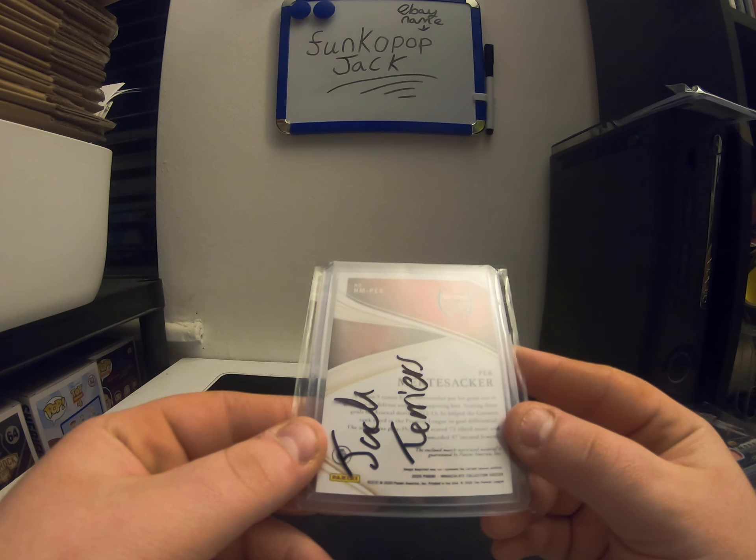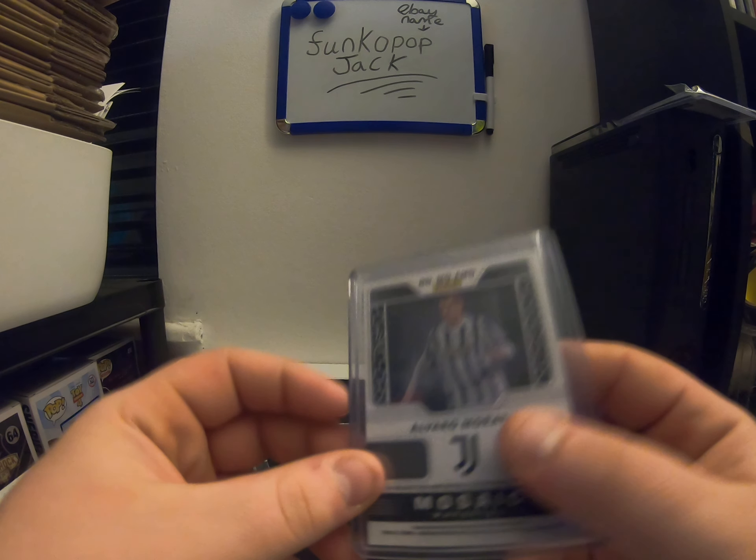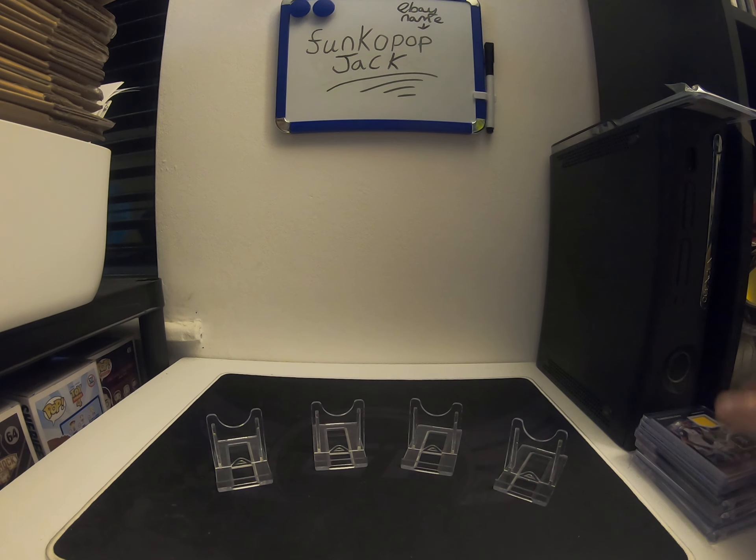I got this one not long ago in a break — Morata, Obsidian. Quite a nice patch to be fair. I'm sure it says a number somewhere — I can't remember. I'm being blind and can't even see the number on this. Oh there you go, it's quite hard to see — 75. Quite a nice card.